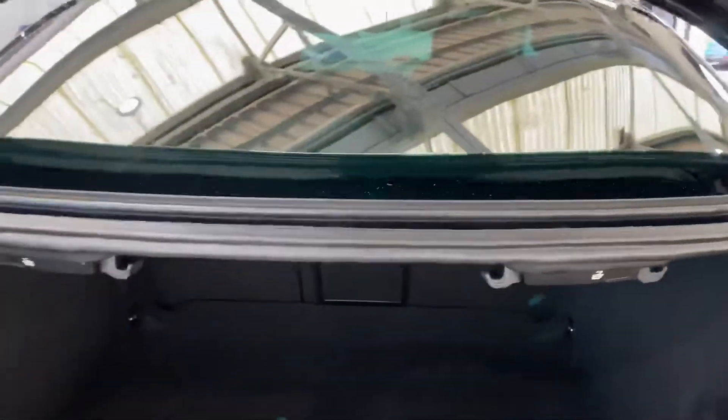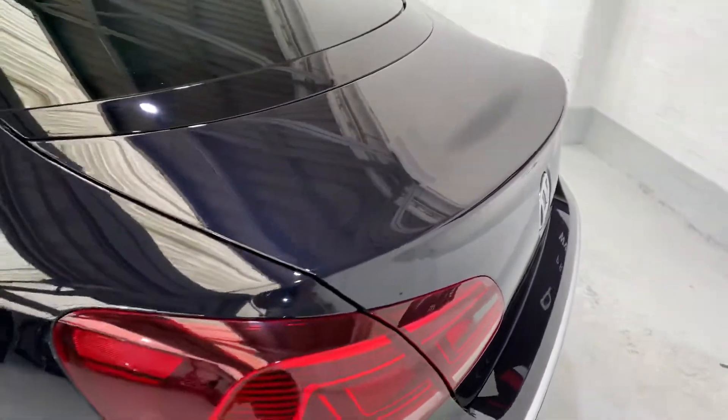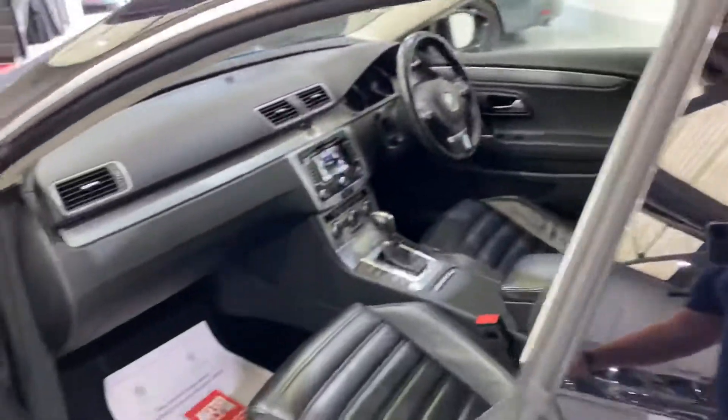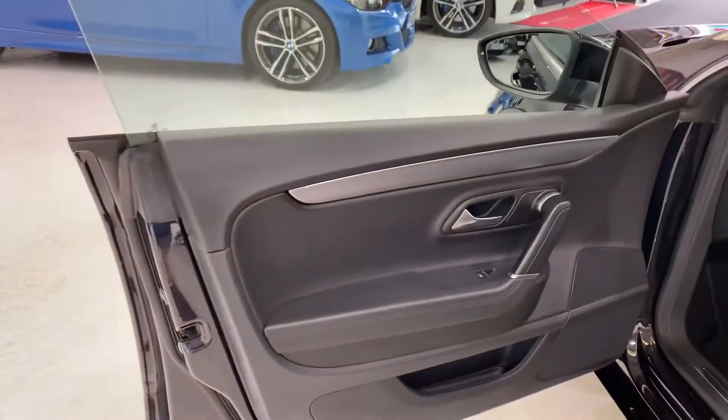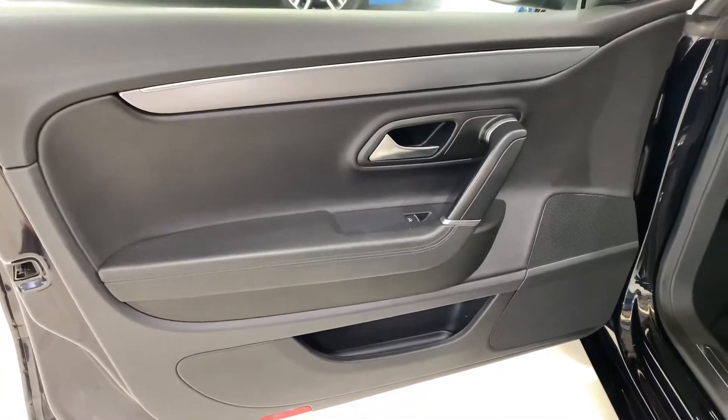Triangle at the top there. Come around — the boot lid is all nice and clean, nice and shiny. The guys have done a really good job. Let's take this mat out — it will come with the car actually. Door card all nice and clean.